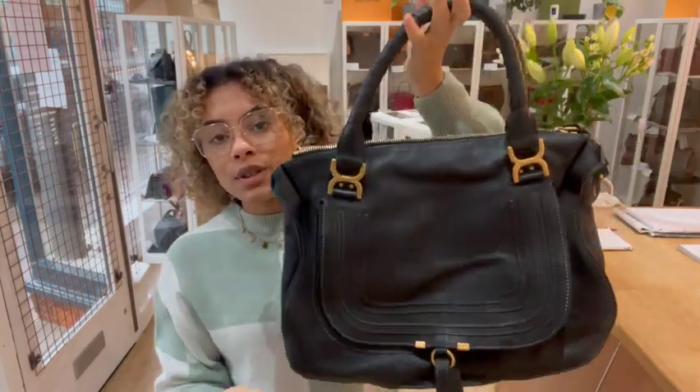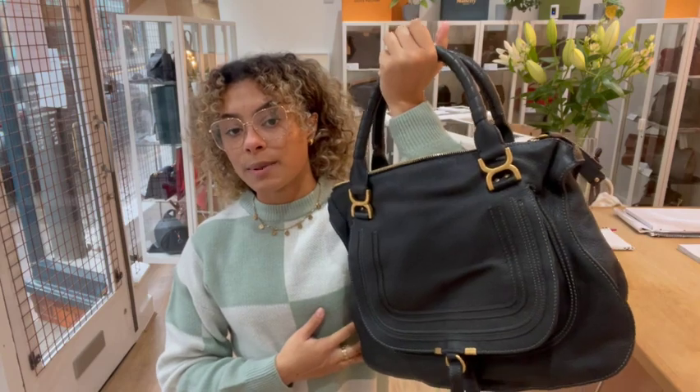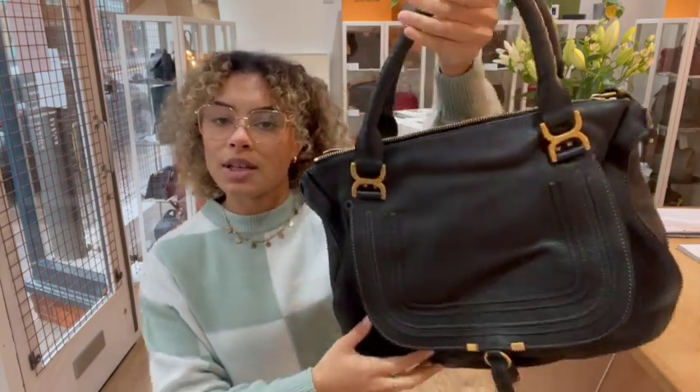I'm going to talk you through the features. We've got double top handles — they're really nice and big. You can have them as double top handles or you can have them as a little shoulder strap as well. I'll show you that a little bit more when I show you the size.